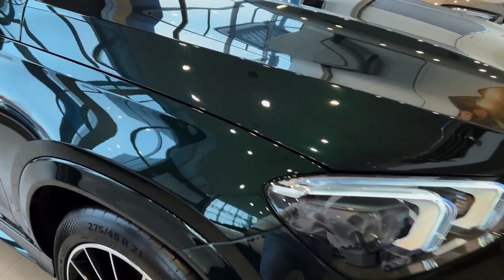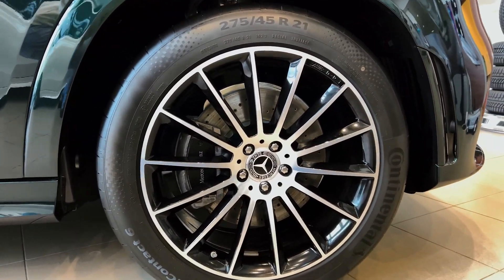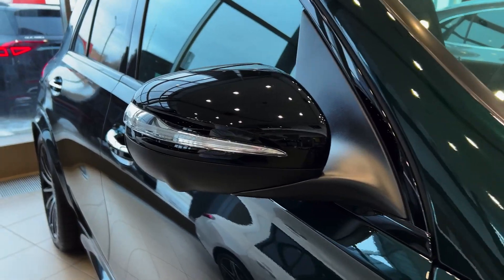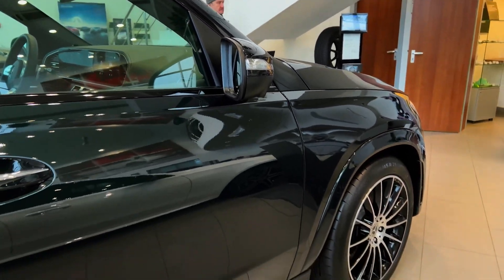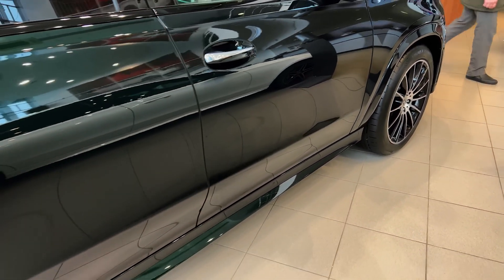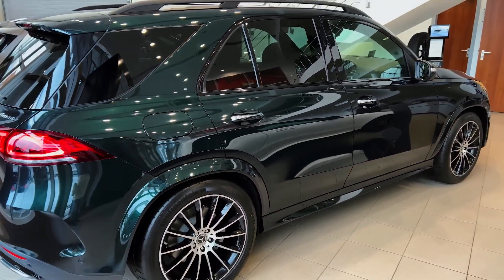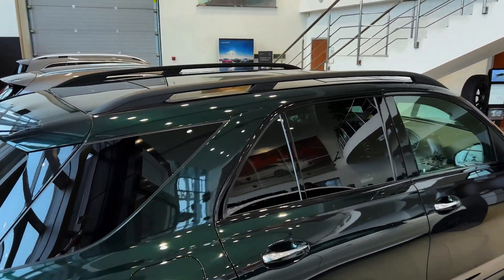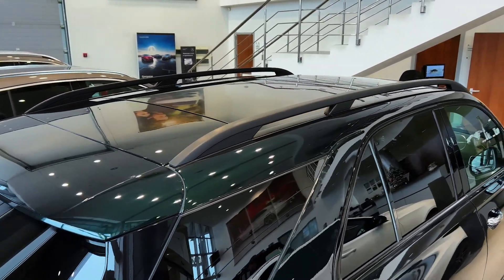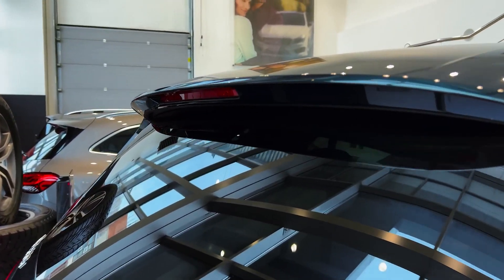There is seemingly a power plant for everyone in the GLE, from commuters to enthusiasts. The base GLE 350 is motivated by a 2.0-liter turbocharged inline-four offering 255 horsepower and 273 pound-feet of torque, good enough for a 0-to-60 time of about 7 seconds. The base model is the most efficient at 22 combined mpg, but that's the same figure for 450 versions.